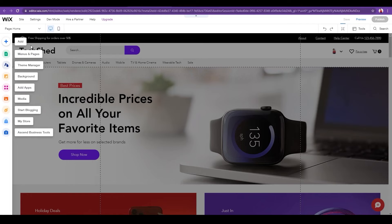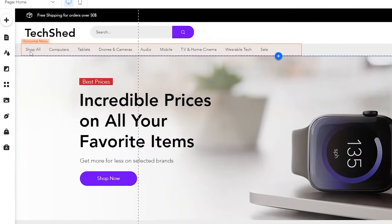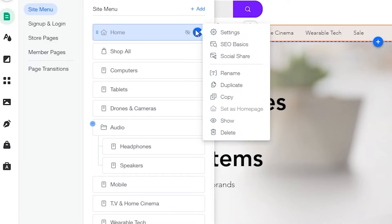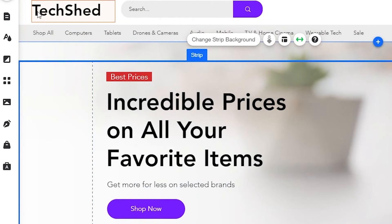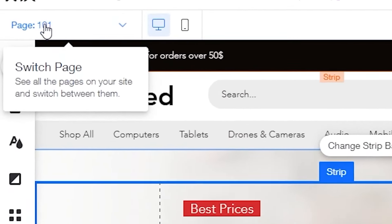Once your page is prepared, you have full control over it. For example, to change text, double-click on it and you'll see options to add links, do SEO, rename, or duplicate. You can type in whatever you want — for example, 'Home 101' — click done, and it will show that text. It's pretty simple and you don't need to do much work.